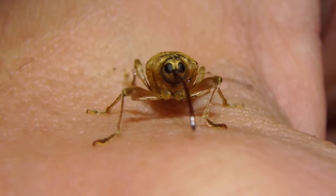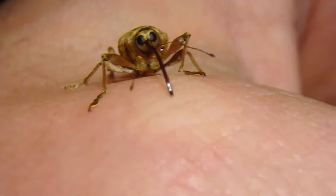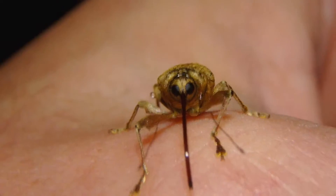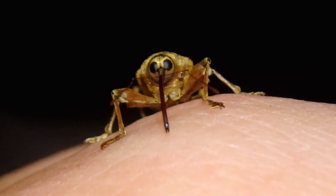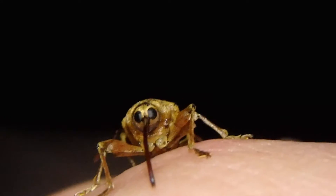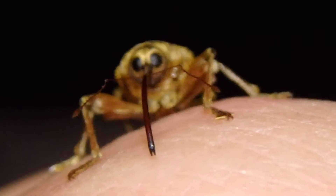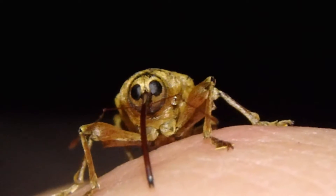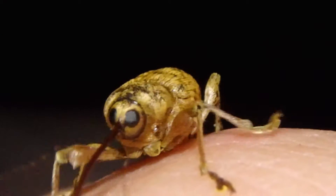But the tree does produce hundreds and sometimes thousands of acorns to try to keep things in check. So good luck, oak tree — and thanks a lot, Mr. Weevil. Chris Ignato, signing out.